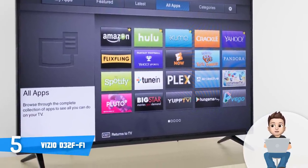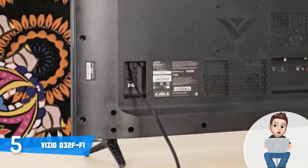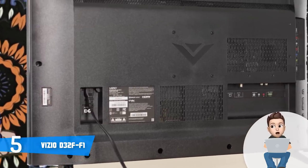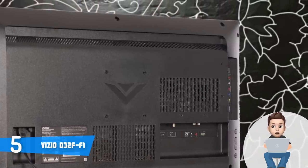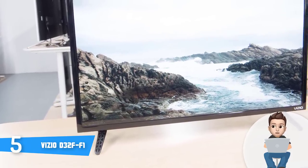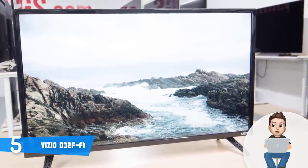The connection ports include two HDMI ports, a single USB port, a digital optical audio output, an analog audio output, an ethernet port, one tuner, a component shared input, and a composite shared input. So for the price you pay, they are more than sufficient. In terms of performance, the D32-FF1 is armed with a V6 6-core processor and has a full array LED backlighting.